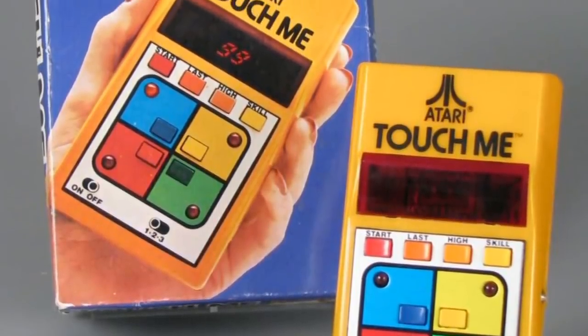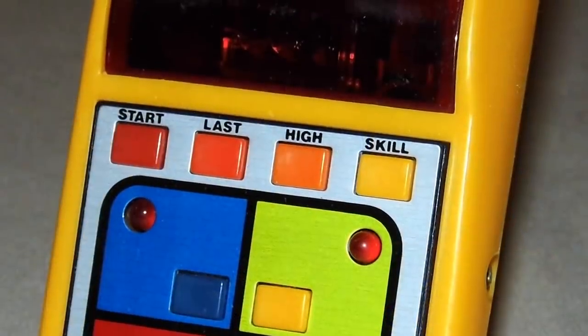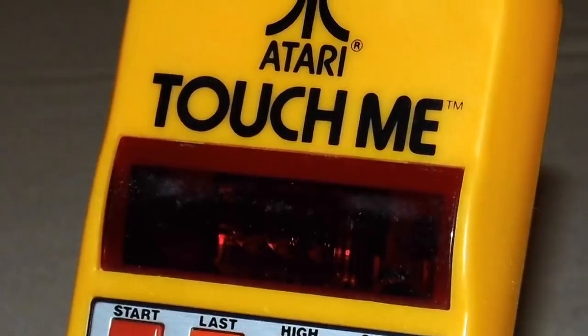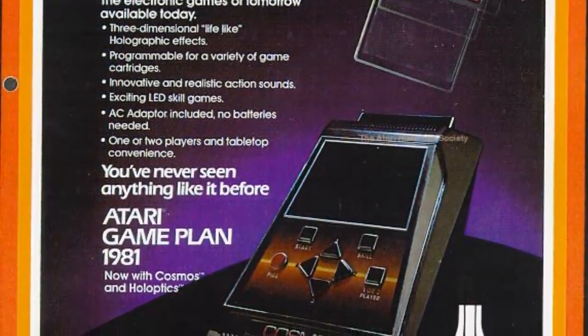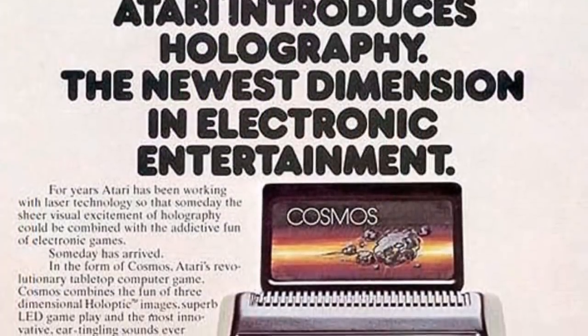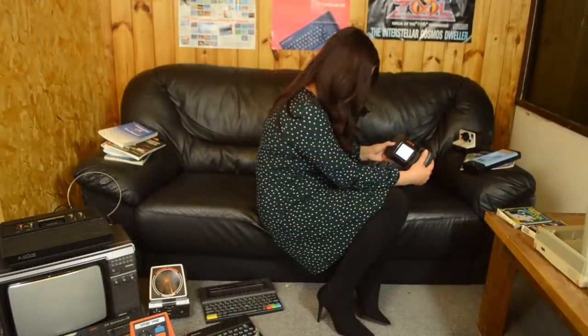1996 was actually the same year Jack Tramiel sold Atari following his son's heart attack the previous year. The Lynx was the second official handheld console released by Atari, but was worlds apart from its predecessor known as the Touch Me — which I am definitely not going to explore further. Atari did however experiment with cartridge-based handhelds prior to the Lynx, including the fully developed Atari Cosmos, which was manufactured and even commercially boxed though it never officially saw the light of day.